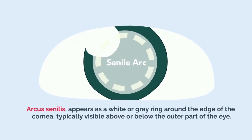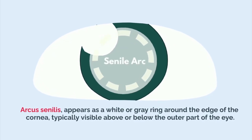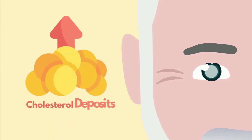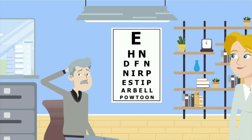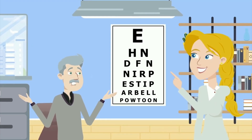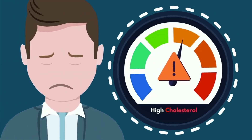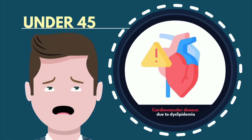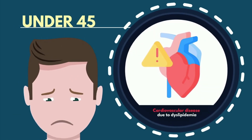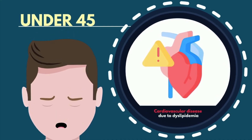Number four: senile arc. A senile arc, also known as arcus senilis, appears as a white or gray ring around the edge of the cornea, typically visible above or below the outer part of the eye. This arc forms due to cholesterol deposits, especially in older individuals. While often considered a normal part of aging and generally doesn't affect vision, it can be a warning sign of high cholesterol when seen in individuals under 45. In younger people, it may indicate an elevated risk of cardiovascular disease due to dyslipidemia, signaling that cholesterol levels should be checked and managed accordingly.